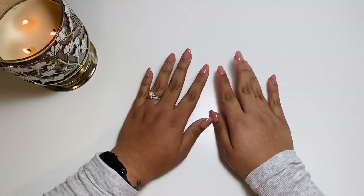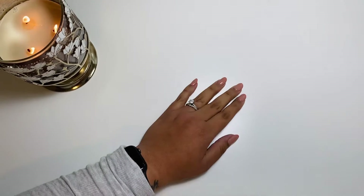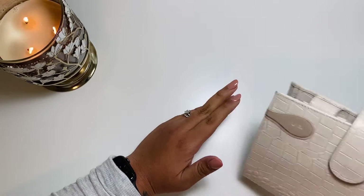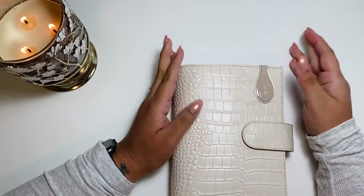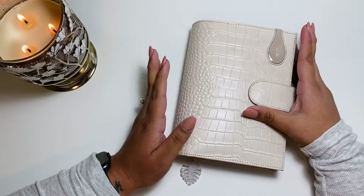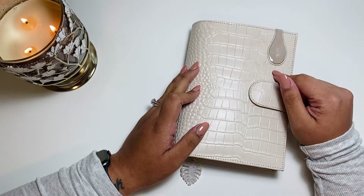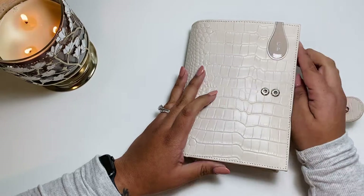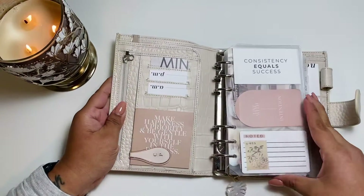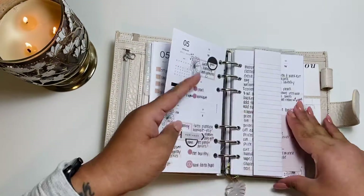Hey you guys, what is up! Today we are going to be decorating my personal size planner. Usually on Sundays I post a vlog style video, but I didn't get enough footage to post a full video. So I'm just going to go ahead and record my personal size planner, since tomorrow I'd like to post my A5. Let me go ahead and grab the inserts for next week.